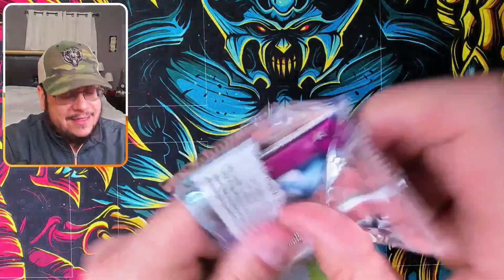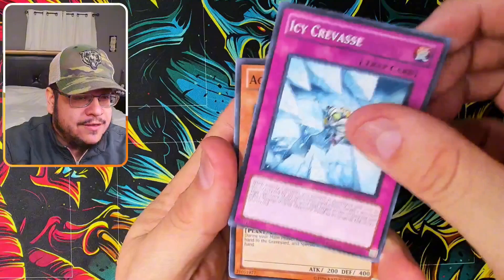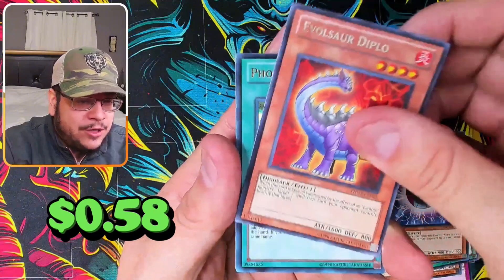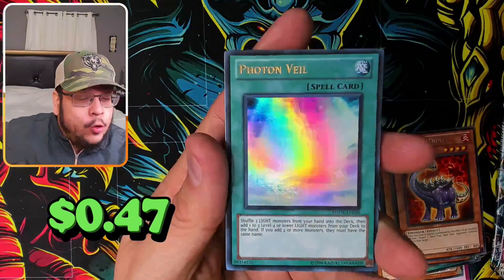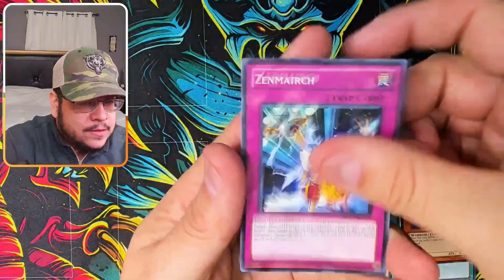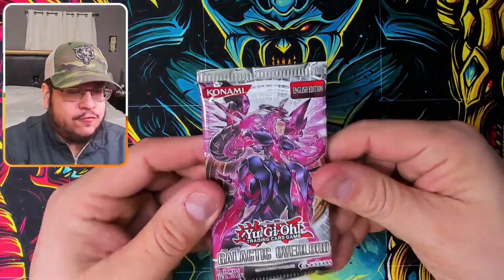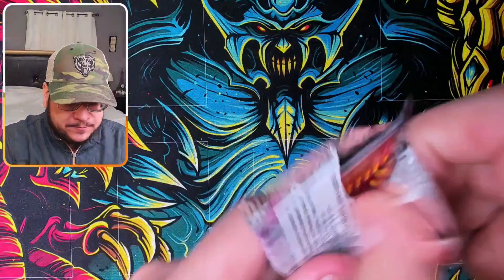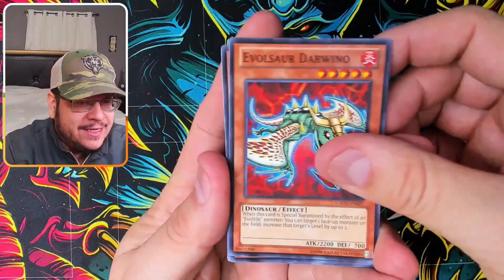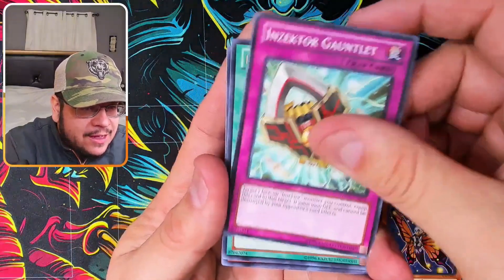Doing Photon Shockwave again — pretty much the same packs but with potential for amazing ghost rares. Hopefully another ulti. From these packs we got Photon Wheel ultra rare, and our odds are looking pretty good — a couple ultras and a super rare, plus an ulti is looking great so far.